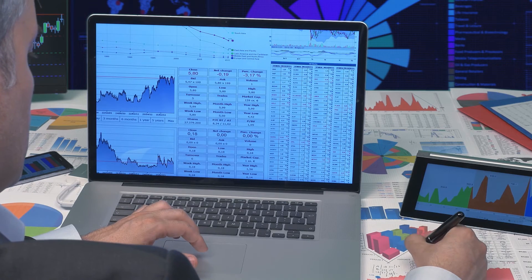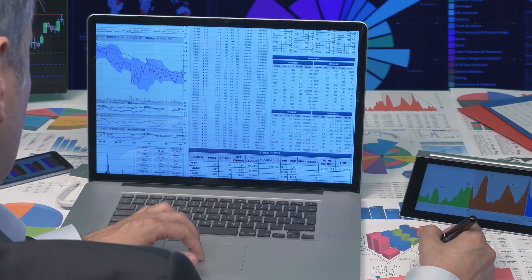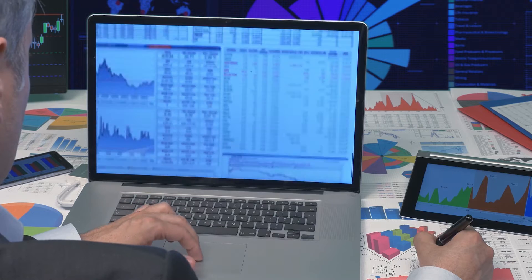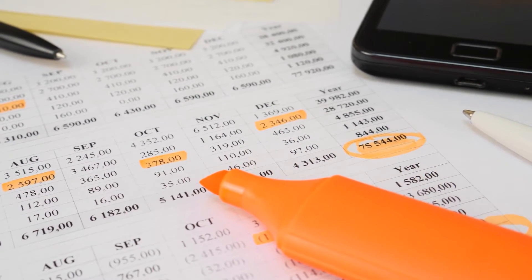Hi everyone, this is Morgan from 9to5 Software. In this tutorial, we are going to find out about the best accounting software for Australian users and answer some of your most asked questions. You can find links to all the apps and services we talk about in the description. So, without further ado, let's get started.